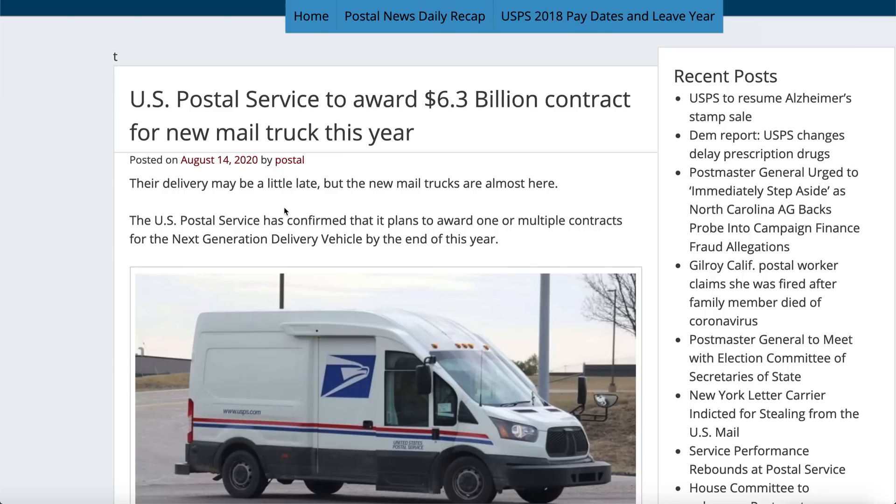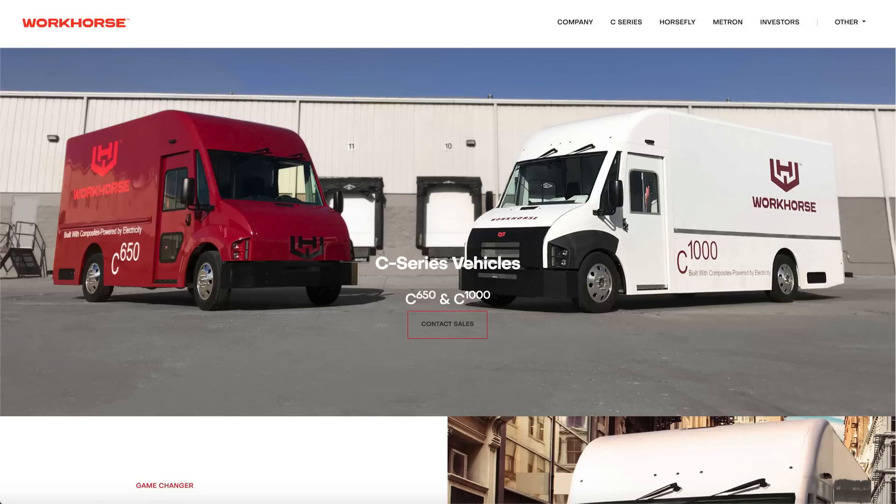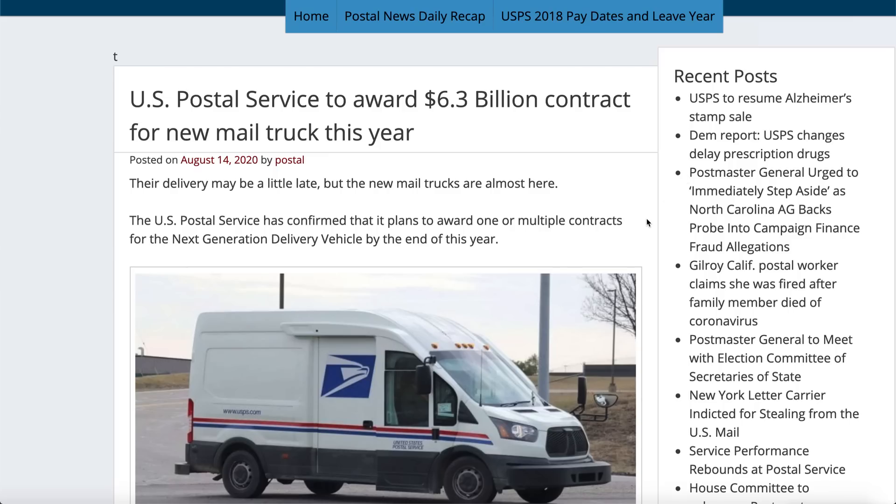By the end of this year we'll see either Workhorse, one other company, or Ford win the USPS contract. Ford is making a fully gasoline truck, the second company is making a hybrid, and Workhorse is making a fully electric van. I highly doubt the U.S. Postal Service will pick a fully gasoline vehicle — those don't last as long, and the USPS probably won't be ordering new trucks for another decade or decade and a half. They need low maintenance, and that's Workhorse: no gasoline, fully electric, far simpler. Workhorse submitted their application and is now in the top three competing for the $6.3 billion deal.